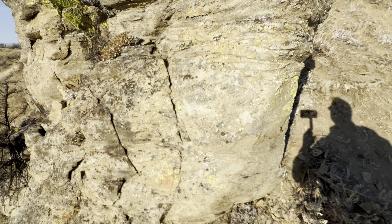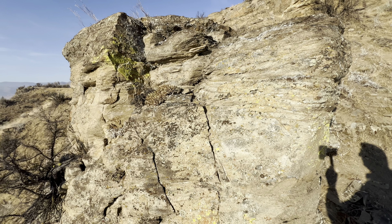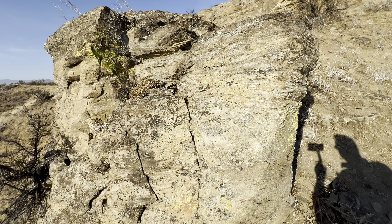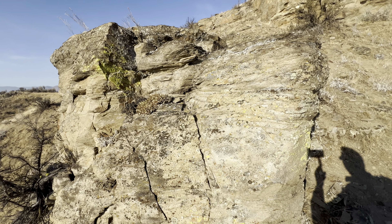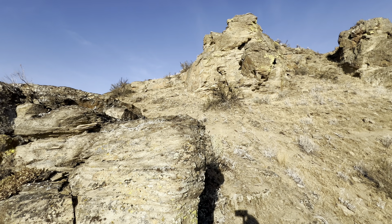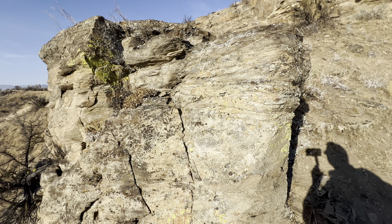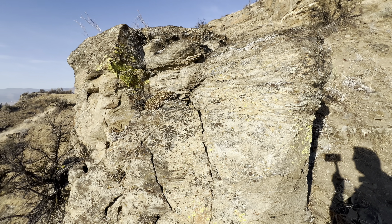If you kind of squint and make your eyes go fuzzy, this kind of looks like a sandstone. And that's the first major point — it used to be. This is metamorphic rock today, but originally it was an arkosic sandstone. The dates we have for the Swakane gneiss indicate this was originally 80 million year old sandstone, converted into a metamorphic rock 72 million years ago.